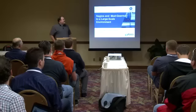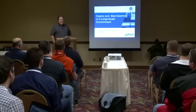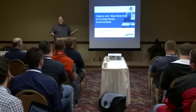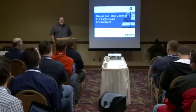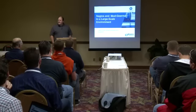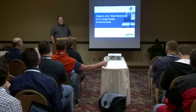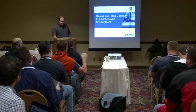I wanted to talk to you today about Nagios and Mod Gearman. We're kind of a large-scale environment at VeriSign. If you didn't know who we are, we used to be an SSL company — we're not anymore. We're a DNS company now. We manage .com and .net registrations, and we also have two of the DNS root servers, so we manage that infrastructure.